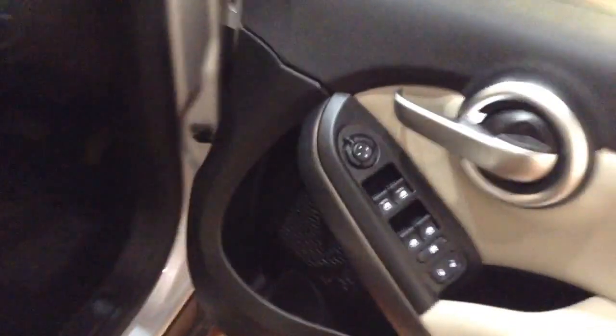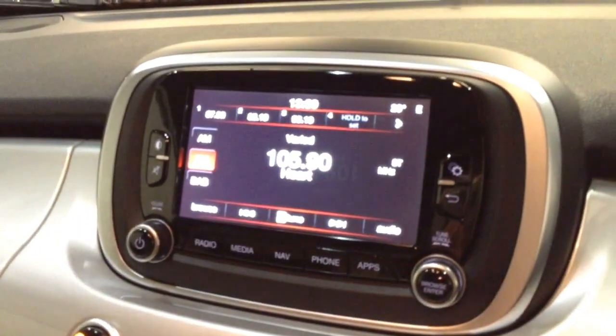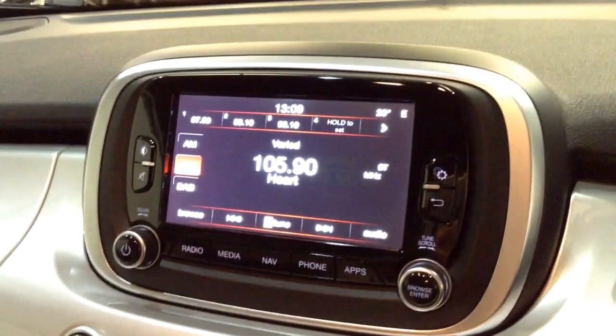Moving into the front of the vehicle, you've got your electric mirror adjustments on the driver's side door. Moving on to the centre console, you have your radio display. This vehicle is also equipped with Bluetooth technology to allow you to make phone calls safely whilst on the move, and additionally stream media from Bluetooth compatible devices straight to the vehicle without the need for any wires.